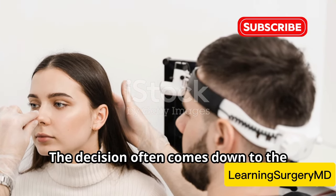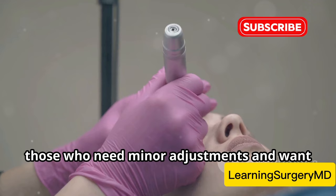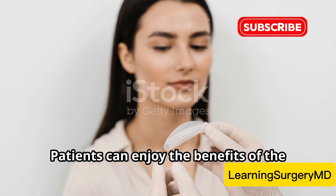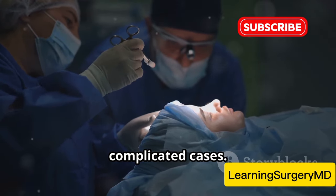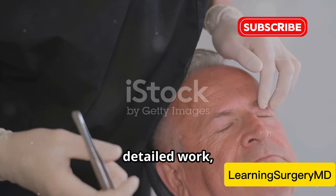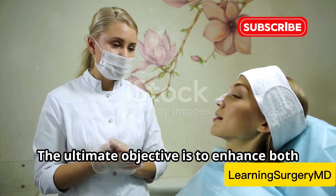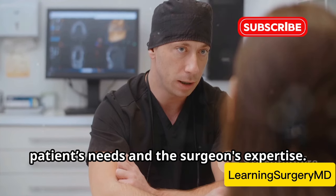So why choose one over the other? The decision often comes down to the specific needs of the patient and the complexity of the case. Closed rhinoplasty is often preferred for those who need minor adjustments and want a quicker recovery — it's less invasive, which means less downtime and a faster return to normal activities. Patients can enjoy the benefits of the surgery without a prolonged recovery period. On the flip side, open rhinoplasty is the go-to for complicated cases. When significant changes are needed, this technique provides the necessary access and visibility, allowing for more detailed work and better results in complex surgeries. Surgeons can address multiple issues in one procedure. Both techniques aim to achieve the same goal: a nose that looks natural and functions well, enhancing both appearance and breathing.